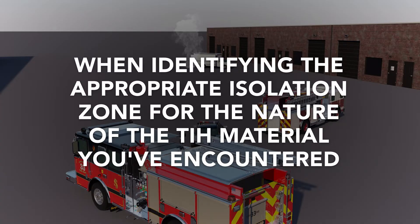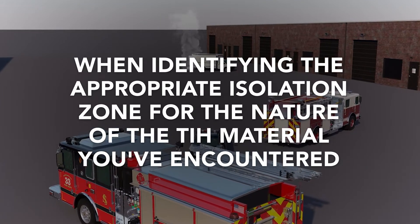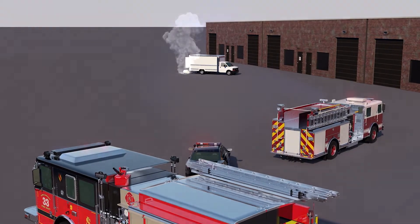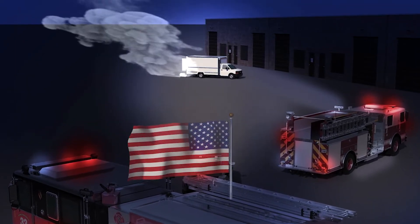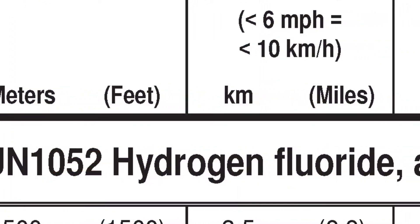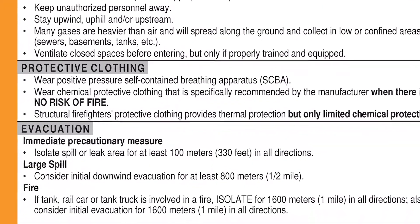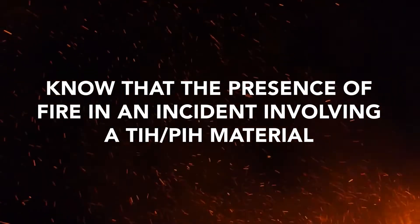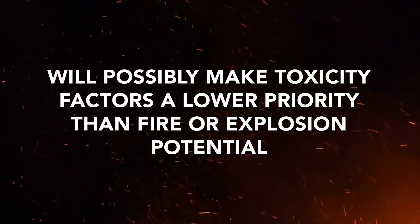A simulated incident depicts variable clues to consider. When identifying the appropriate isolation zone for the nature of the TIH material you've encountered, pay close attention to notations regarding variables that influence the situation — whether it is day or night, the differences between a large and a small spill, wind direction, and estimating wind speed from environmental clues. Note also that all distances are given in meters, feet, kilometers, and miles. You should also be aware that in every orange guide, under the Public Safety heading, you'll find isolation and evacuation distances that correspond to that specific material. Know that the presence of fire in an incident involving a TIH/PIH material will possibly make toxicity factors a lower priority than fire or explosion potential.